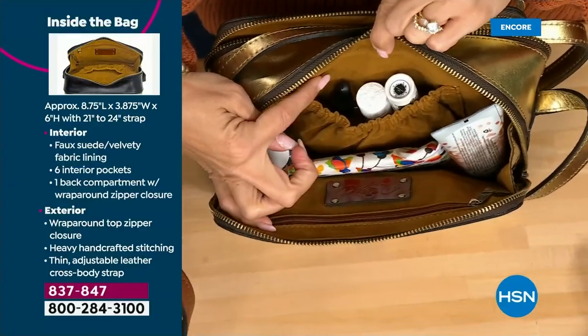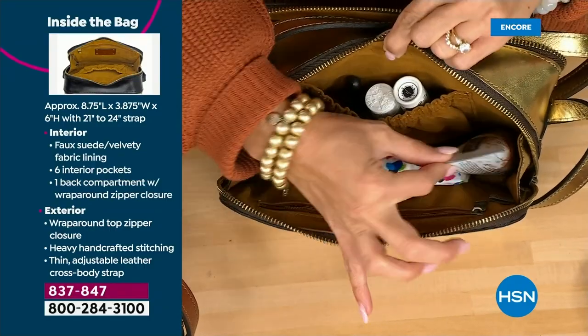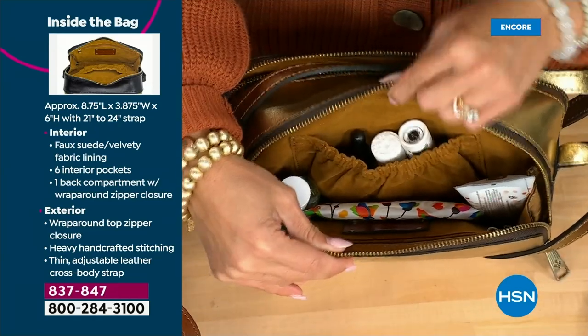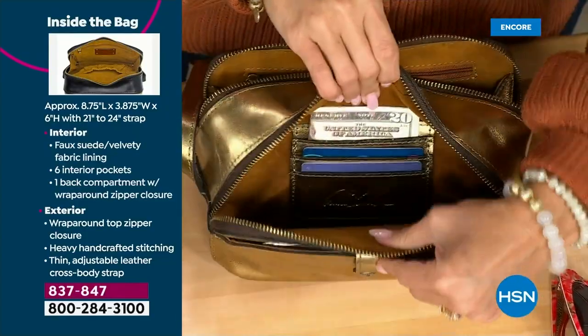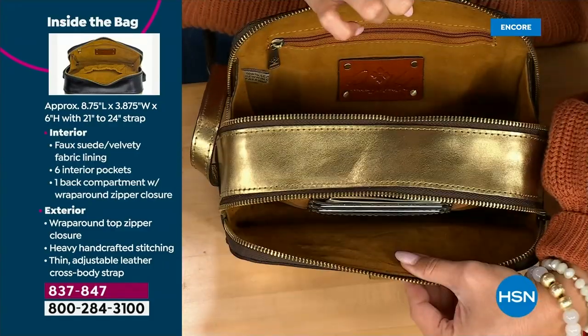So what you've got here is the inside of a typical crossbody — that is all the space you would normally get. So all of the front pockets are a bonus. It's really like a built-in organizer wall with everything you need.